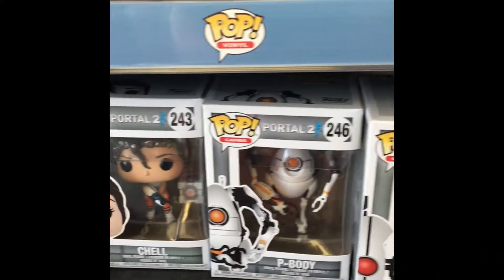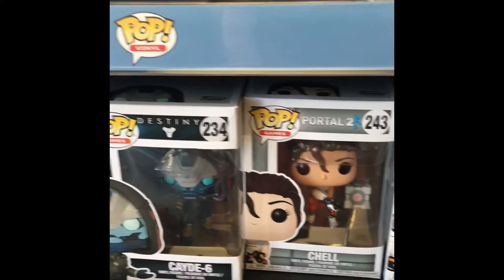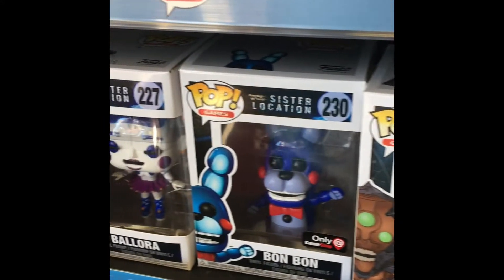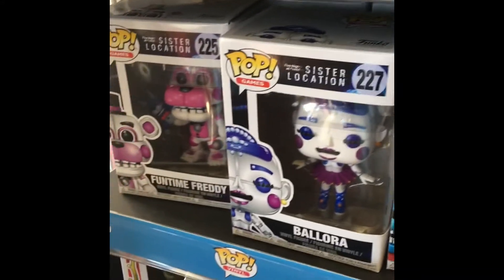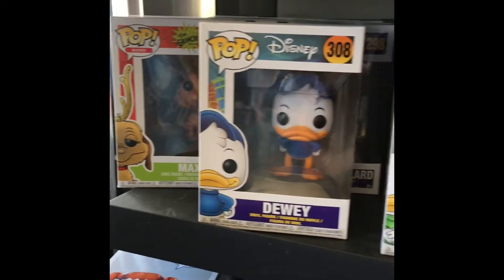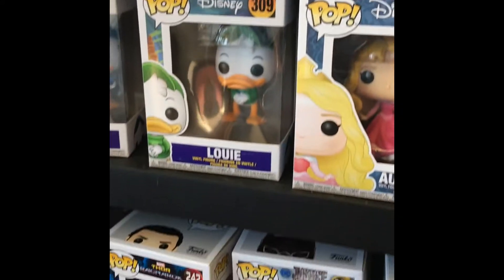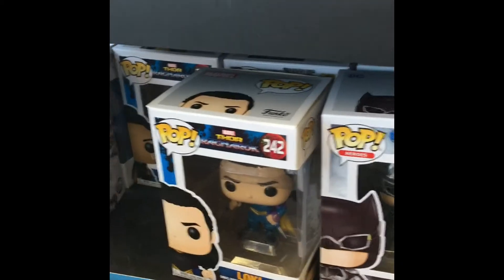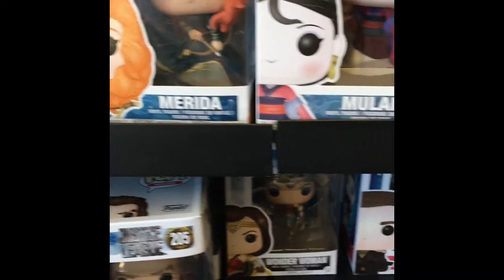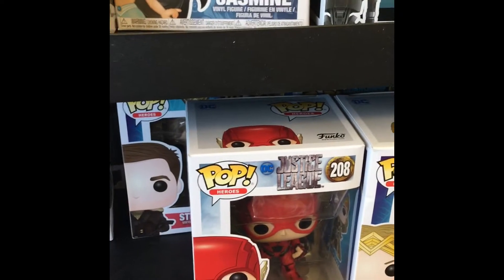I don't think they still have a Dwight here. Down here - Dewey, Louie! They still have some Thor Ragnarok ones - Loki. Justice League - they have a really good selection still here, still have Wonder Woman, the Flash. That's really popular.